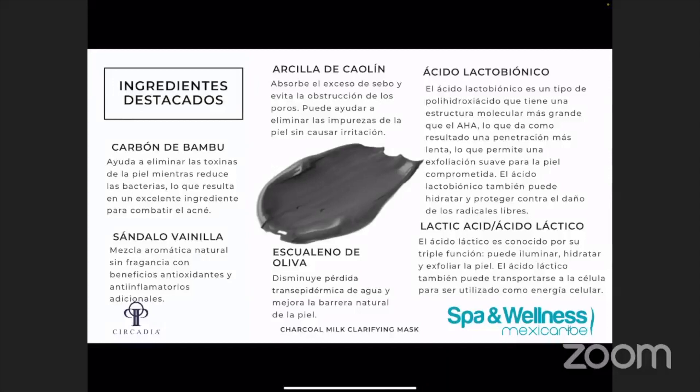El escualeno de oliva va a ser un aceite no comedogénico que coincide con el perfil de lípidos y ayuda a retrasar la pérdida de humedad en la piel. Todos nuestros productos están formulados sin fragancia sintética. En esta mascarilla, el aroma que tienen los productos va a venir de los extractos naturales de botánicos. Tenemos el aroma de sándalo y de vainilla que van a dar beneficios terapéuticos, antioxidantes y también dan un poco de beneficio antiinflamatorio.